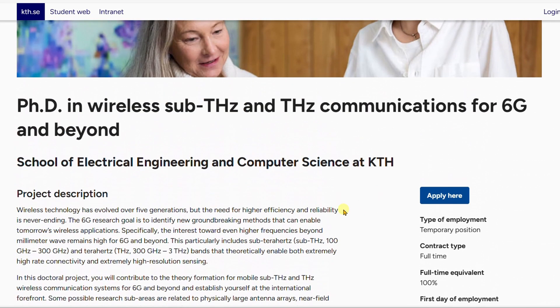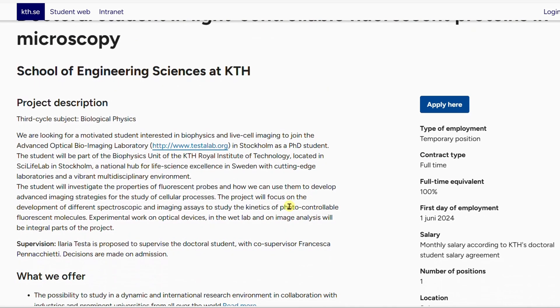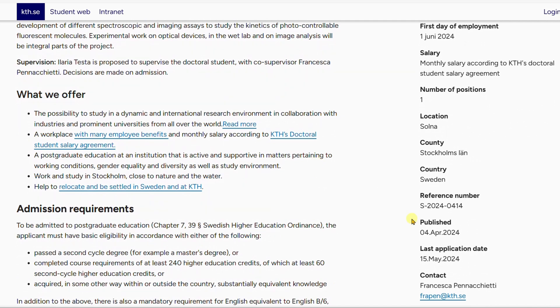There is also a doctoral student position at KTH in Light Controllable Fluorescent Proteins in Microscopy. If you have an engineering background you can apply, and the position is primarily in biological physics — biophysics. A background in physics is an advantage, but someone with a biology background can still apply and win this scholarship. The deadline for this position is 15th May 2024.